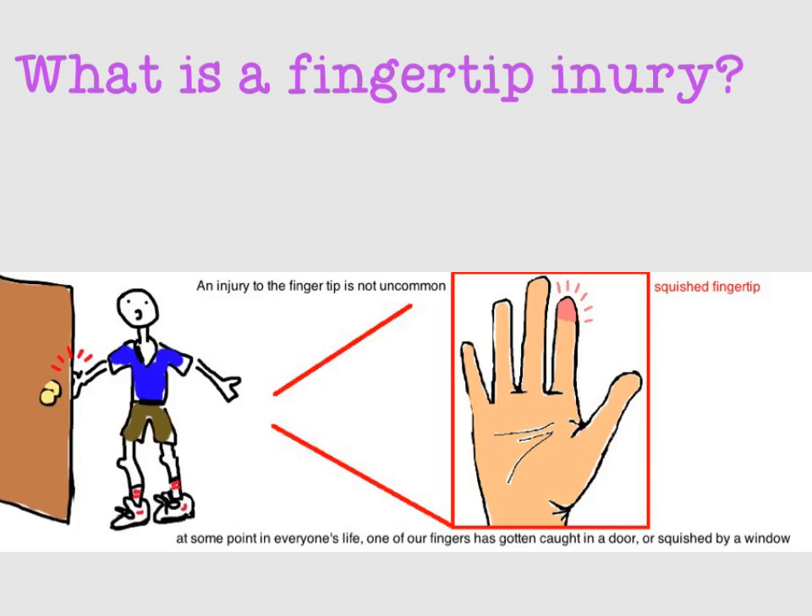What is a fingertip injury? An injury to the fingertip is not uncommon because our fingers are always reaching out into the world to participate in the day's activities. At some point in everyone's life, one of our fingers has gotten whacked by a door or crushed in a window. This talk looks at the most common injuries that your fingertip can sustain after getting squished.